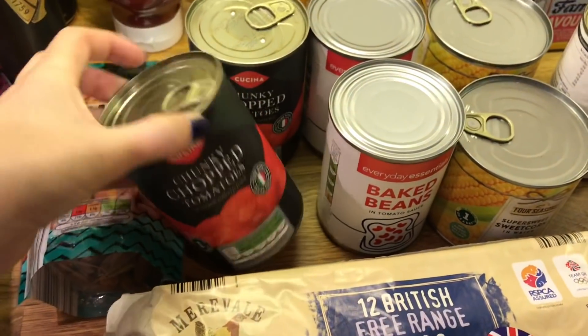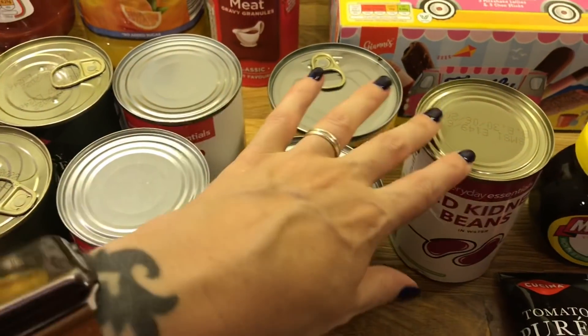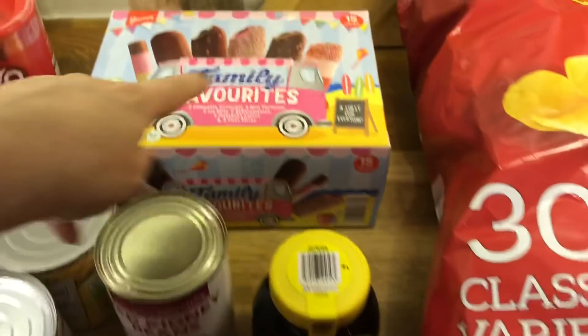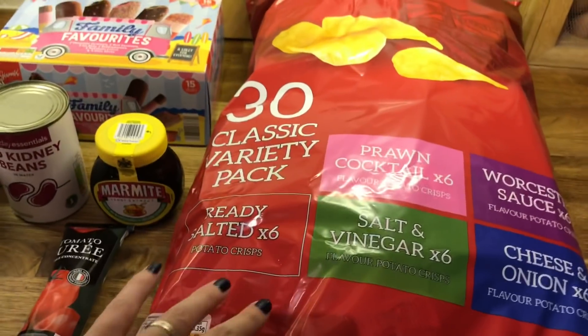And then we've got two tins of chopped tomatoes, two tins of beans, two tins of sweet corn, some red kidney beans, some eggs, tomato puree, marmite, and family favourite ice lollies. And then a multi-pack of crisps.